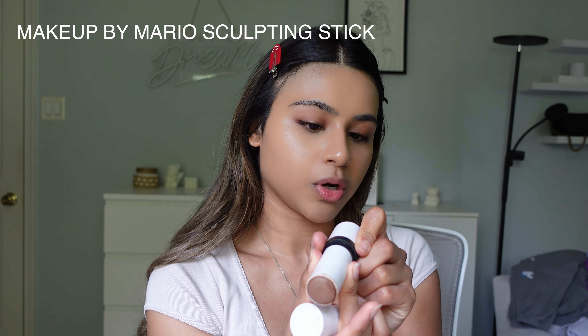Then I'm going to go in with my Posis concealer, which is clearly running out. I just go right under my eye and make a little triangle shape under both of my eyes.